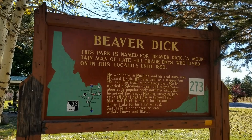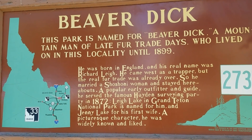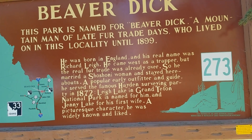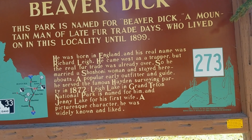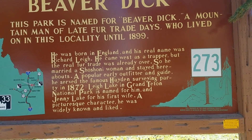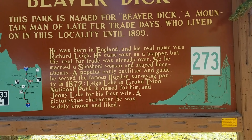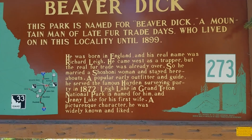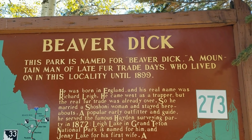Beaver Dick — this park is named for Beaver Dick, a mountain man of late fur trade days who lived in this locality until 1899. His real name was Richard Lay. He married a Shoshone woman and stayed here. Lay Lake in Grand Teton National Park was named for him, and Jenny Lake was named for his first wife. I saw Jenny Lake — that's a really popular campground, a tent-only campground in the Tetons. He must have been a well-liked man. Say it with me: Beaver Dick.